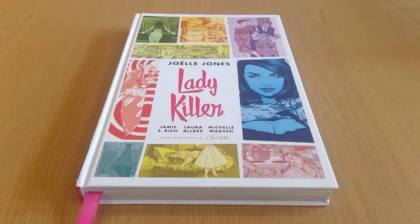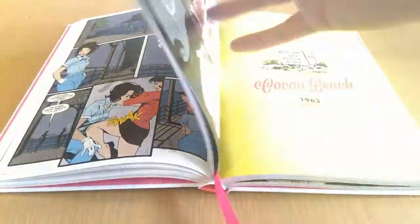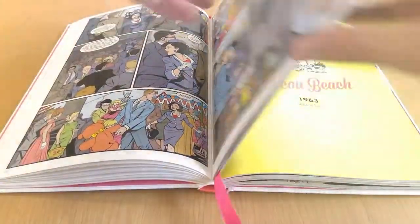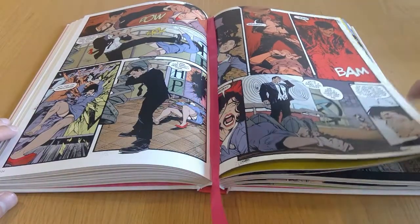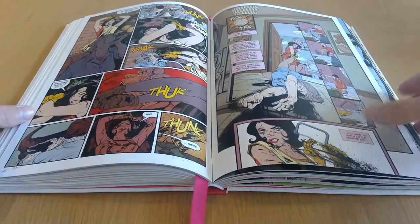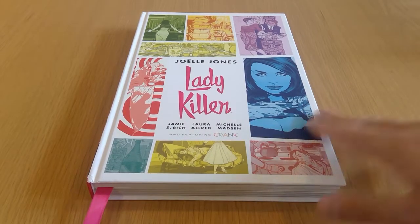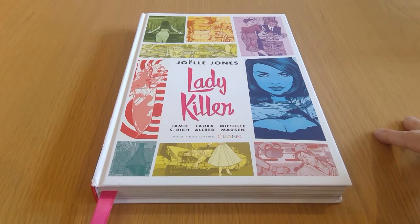So here we have Ladykiller by Joelle Jones, written and drawn by her. This book is from Dark Horse — the Library edition. Really beautiful, nice oversized artwork, printed on really thick glossy pages. Really high-quality feeling book with a bookmark ribbon included, which gives it that nice premium deluxe feel. I haven't read this yet. It's set in the 60s and the basic premise is housewife by day, assassin by night. Can't wait to get stuck into that.